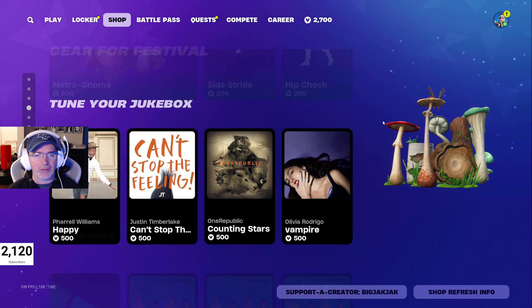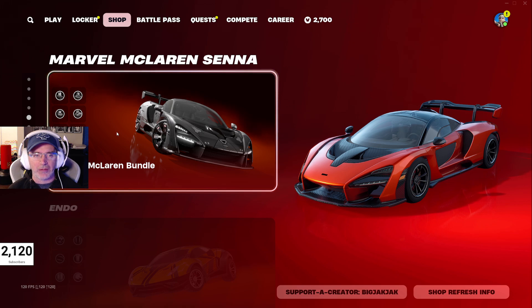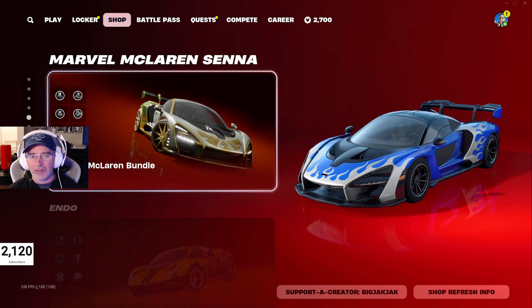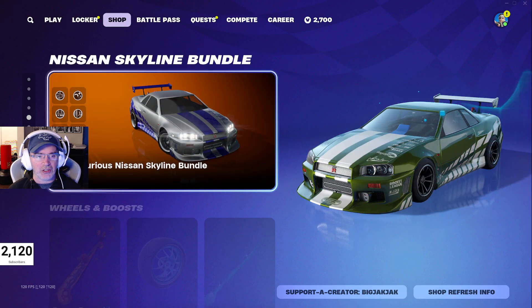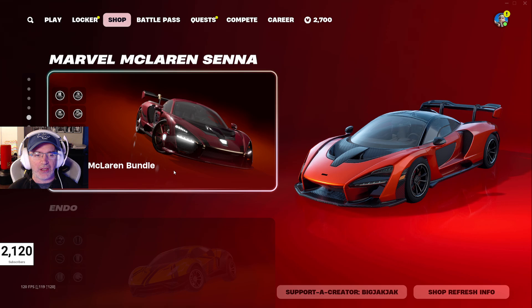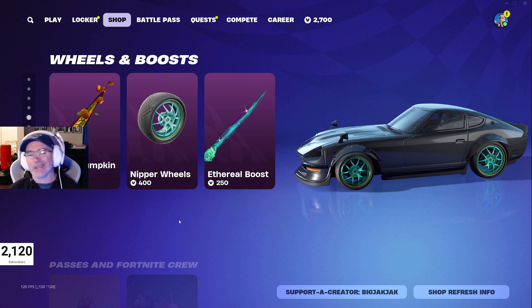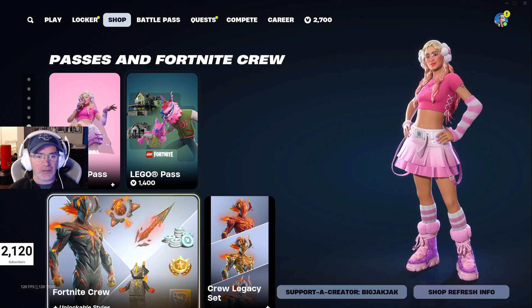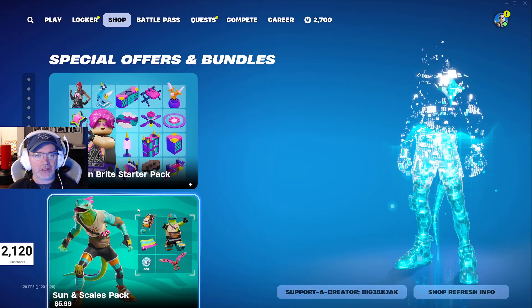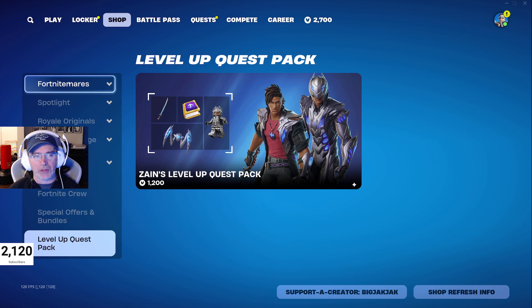Carol G is in the shop with gear for Festival — jam tracks included. We've also got probably the best car that's hit the shop so far: the Marvel McLaren bundle, based on the McLaren Senna model. The Endo bundle is 1500 V-Bucks and the Fast and Furious Nissan Skyline bundle is 2500 V-Bucks — so 2500 for the Skyline, 1500 for the Endo, and 2800 for the McLaren. You're definitely paying a premium for those big-deal cars. Then we've got wheels, boosts, the Festival Pass, Lego Pass, Fortnite Crew, special offers and bundles, and Zane's Level Up Quest Pack.